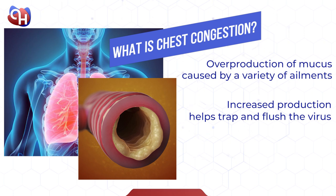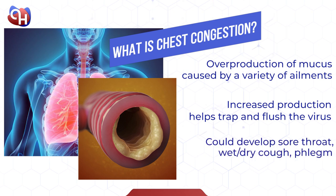Chest congestion as a result of a cold could develop symptoms like sore throat, headaches, wet or dry cough, tenderness and discomfort in the chest, and phlegm produced by coughing. This infection typically lasts less than 10 days.